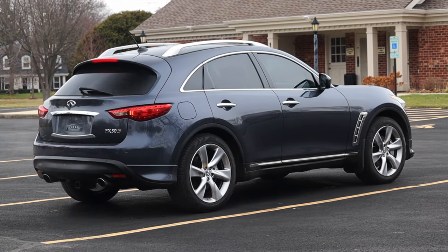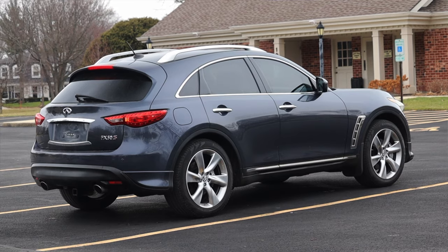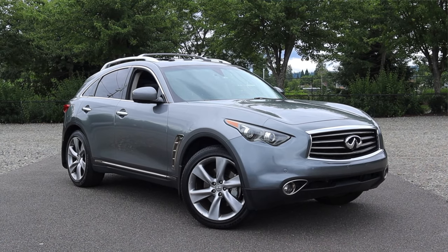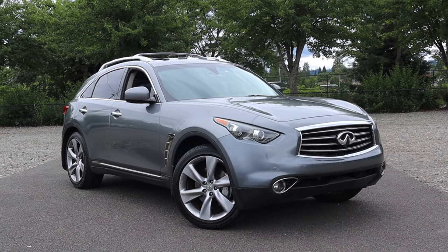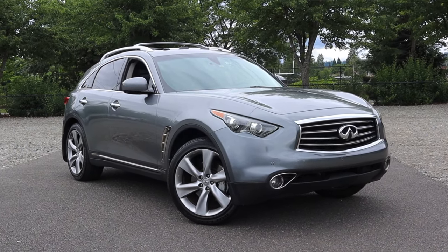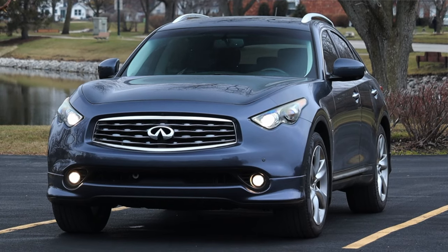I am super excited to drive this FX50 for one main reason: last summer I drove another FX50, but there are a couple of points in that video that I missed that I would like to talk about today. You guys loved that car — it had such a niche following — so I am here to bring you more FX50 content.